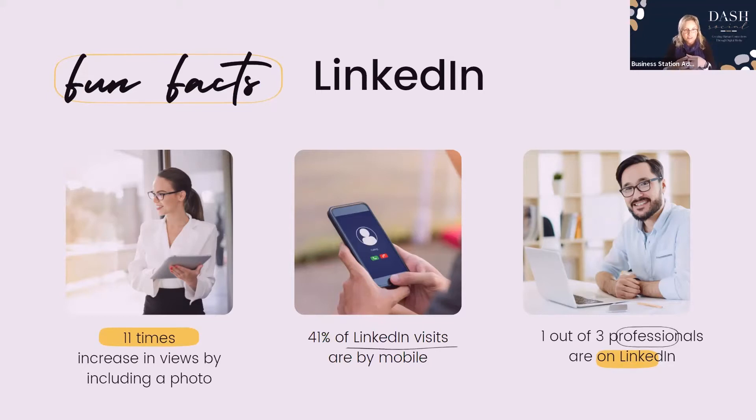If you look at Instagram, it tells the story through pictures. Facebook tells the story through being social — it's about feelings and warmth. LinkedIn is business. LinkedIn doesn't care about what you had to eat. It's more about business-to-business and showing your credibility. That's what LinkedIn is about.